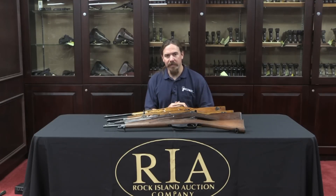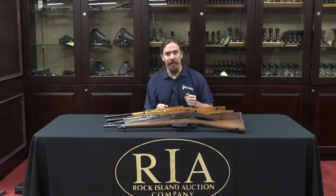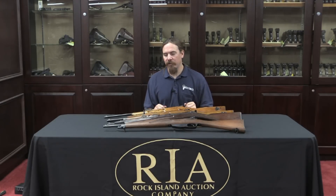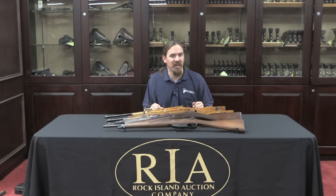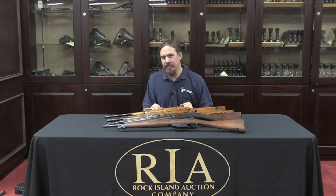The Dutch Army adopted a turn-bolt Mannlicher rifle that uses a five-round en-bloc clip. The caliber is 6.5 by 53.5 Dutch — a perfectly adequate cartridge, very similar to all the other Continental 6.5s. The Dutch Army adopted a standard long rifle, which is also very much like the other Continental rifles. And then they got into carbines, and that's where things kind of got weird.